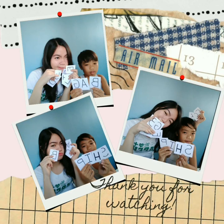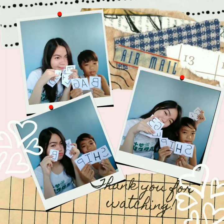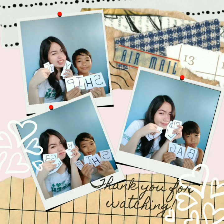A very simple yet interesting and fun word game, right? You can also try it with your children, cousins, and nephews at the comfort of your own home. Thank you for watching.